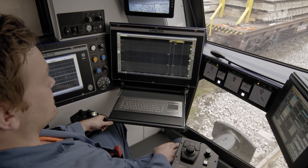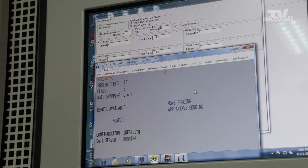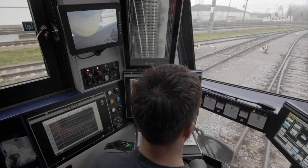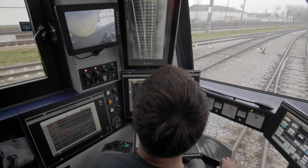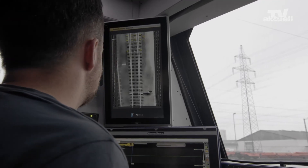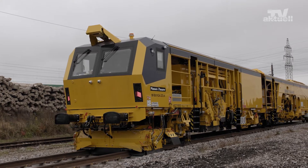The computer calculates the correction values to produce the correct track geometry. The measuring system provides the values needed for quality control already during maintenance. A rotary laser at the end of the machine measures track spacing. This integrated feature replaces control measuring by hand, for example near platform edges.